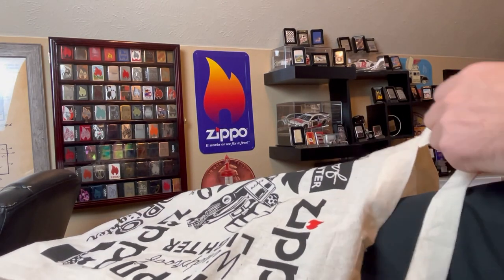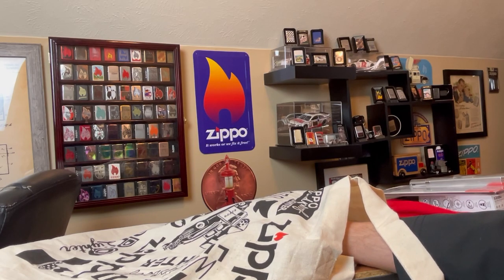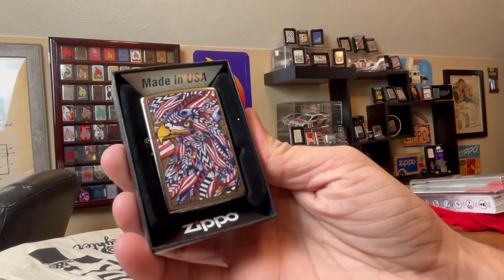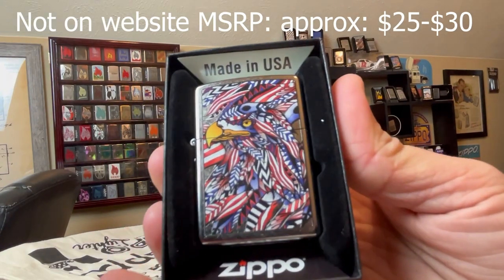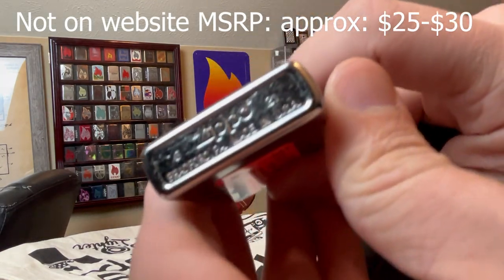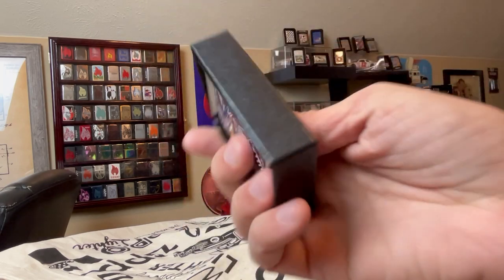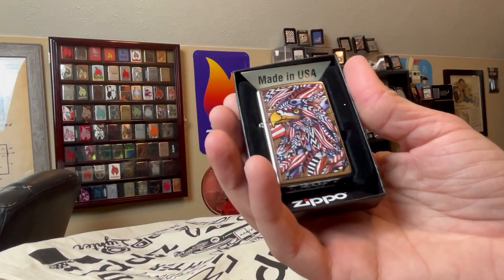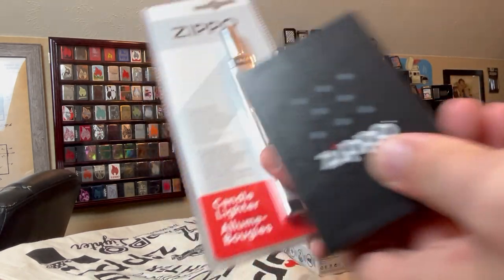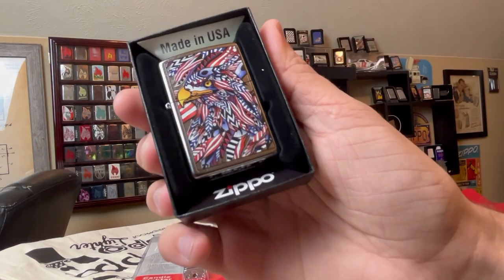Next, let's do our Zippo — and I'm thinking this is probably one of their retired designs, or a design they may not have on the website anymore. Just something in surplus they've got to get rid of. All right, here we go. It's the American Eagle. Really colorful design. 2021. It's the American Eagle design — model 49251. I'm sure it's about a $30 Zippo.